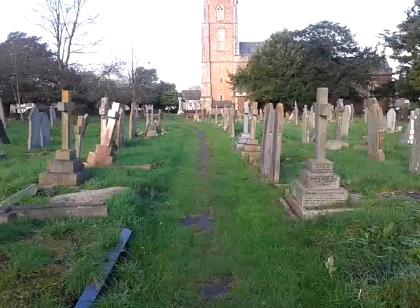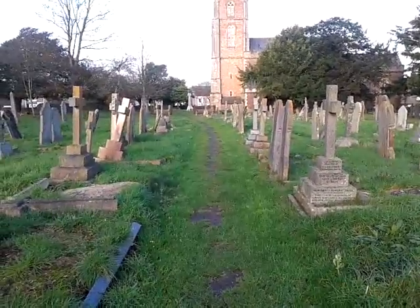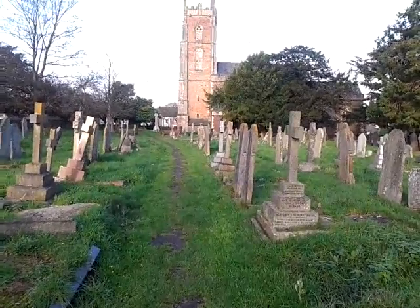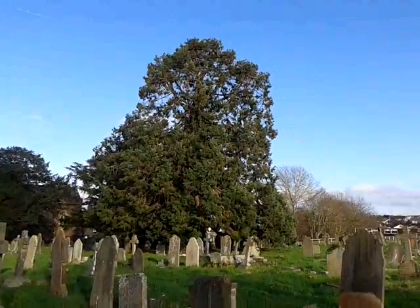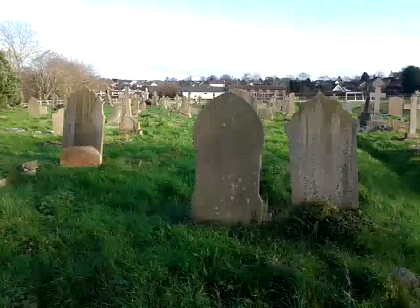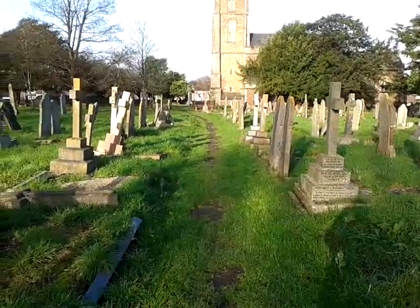We're on our way to stage 2 still. It's probably around the back of the church house. Straight ahead of me there's the church. It's a graveyard there, in the village of Peel. We'll catch you shortly for stage 2.